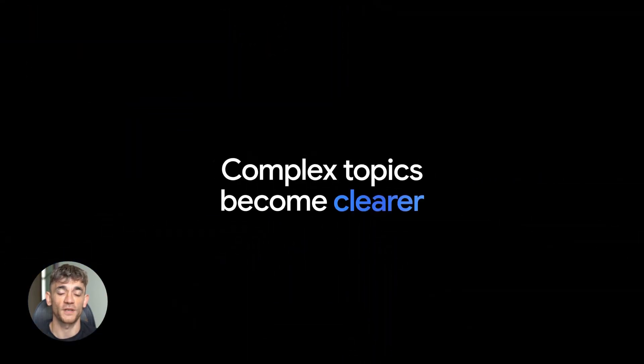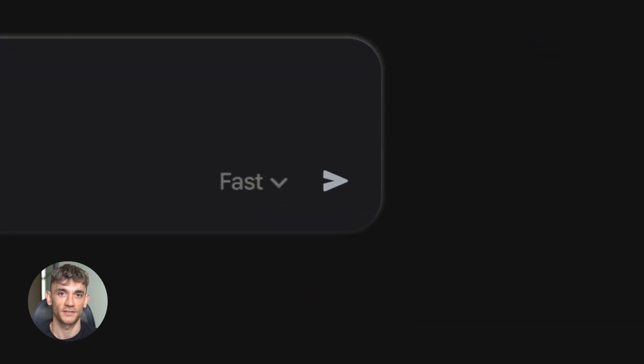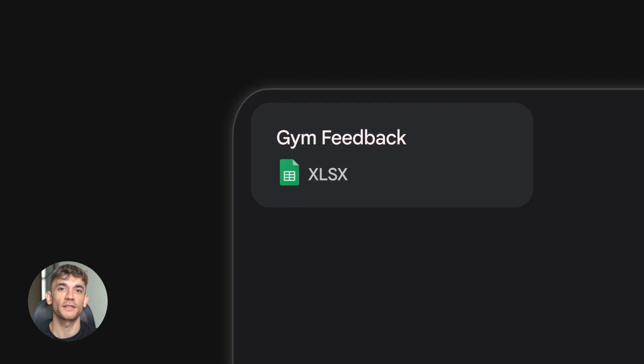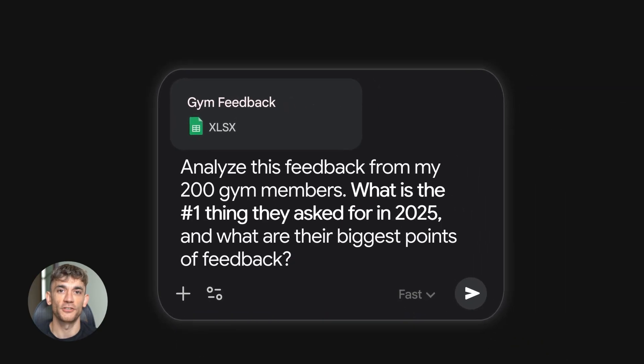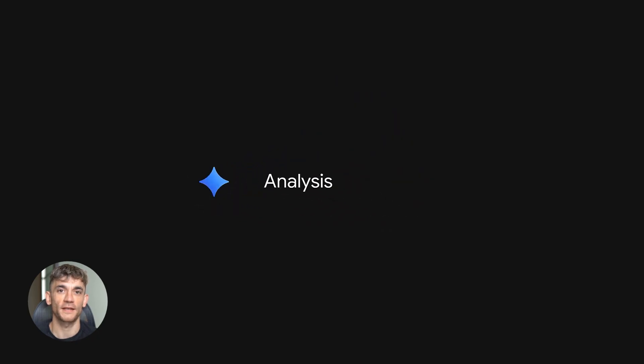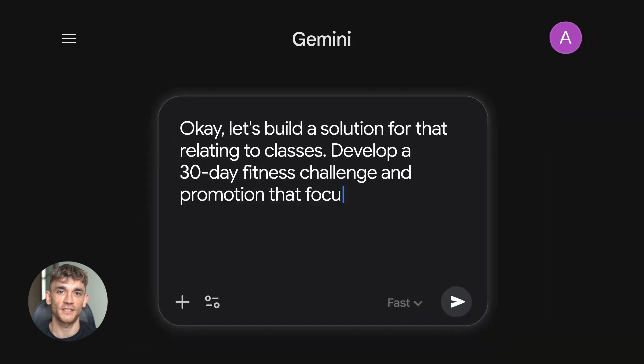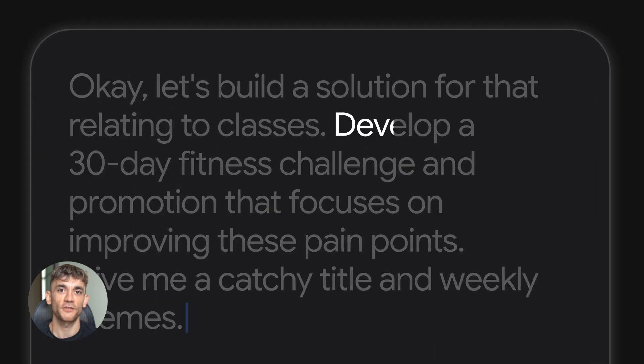Or let's say you have a spreadsheet with thousands of rows and need insights, trends, patterns — you don't want to spend hours digging through it. Upload it to Gemini, ask what's important, and Gemini analyzes everything and tells you what matters. This isn't just about saving time — it's about making better decisions faster, because Gemini can spot patterns, compare data, and restructure information so it makes sense, all in seconds.